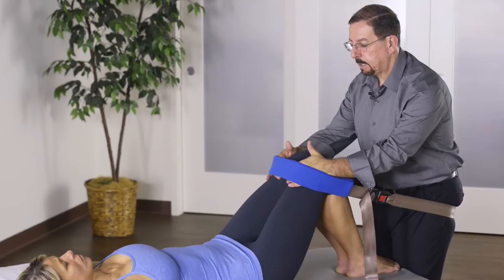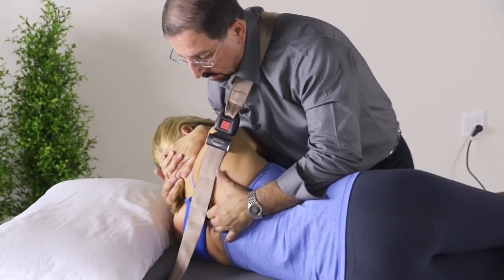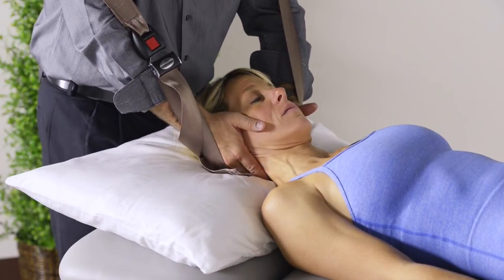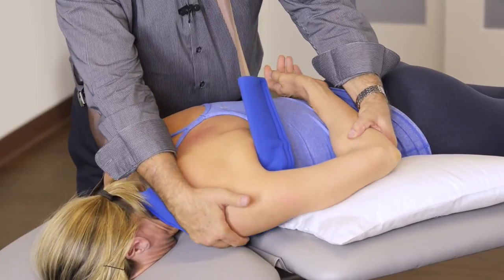The mobilization belt has proven to be a very valuable tool to help with supporting the patient's body, which minimizes the effort for the therapist to perform the technique. It also provides freedom to the therapist's hands by supporting the weight of the limb and the body while fine-tuning the techniques to the segment or limb they are trying to address.